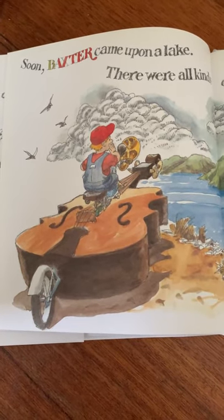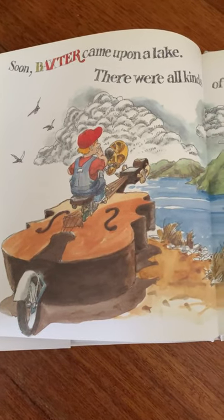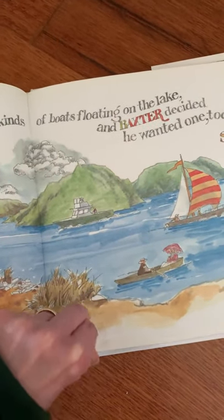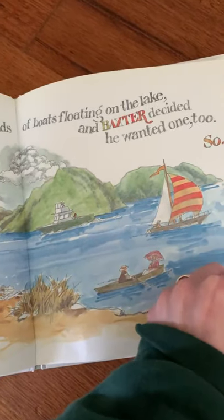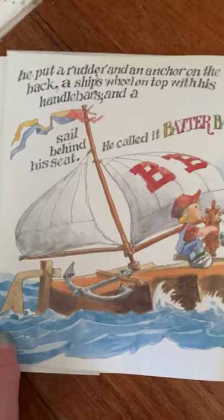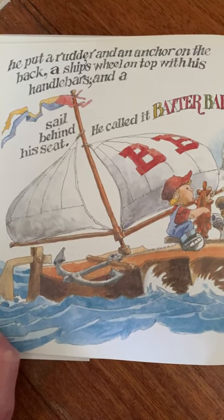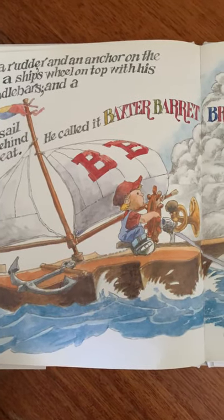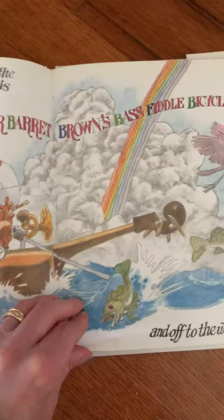Soon, Baxter came upon the lake. There were all kinds of boats floating on the lake and Baxter decided he wanted one too. So he put a rudder and an anchor on the back, a ship's wheel on top with his handlebars, and a sail behind his seat. He called it Baxter Barrett Brown's Bass Fiddle Bicycle Boat. And off to the water he went.